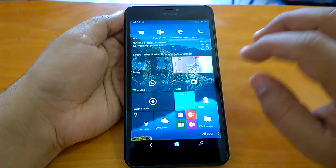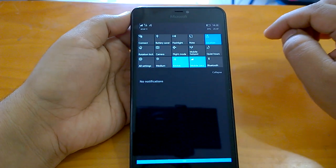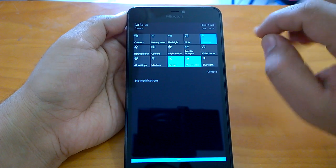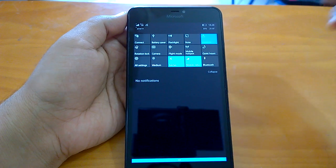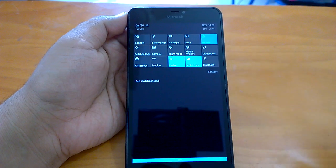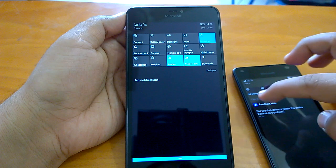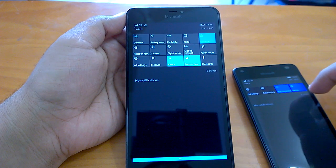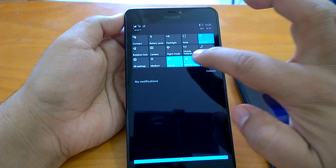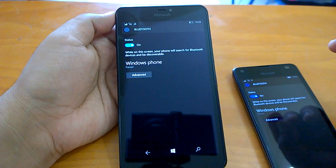There were some issues with Bluetooth, and surprisingly Microsoft has not talked about fixing the Bluetooth issues. There are still some issues when you try to connect to another device running the same build. For example, if you have a Lumia 640 XL and try to connect to another device running build 14393, you may still face some issues in connecting.